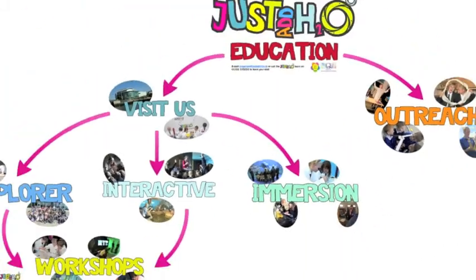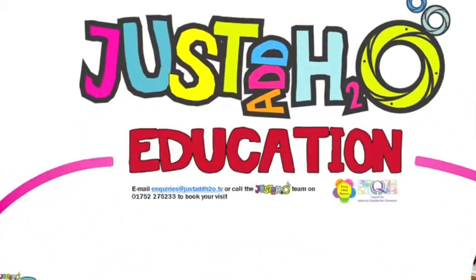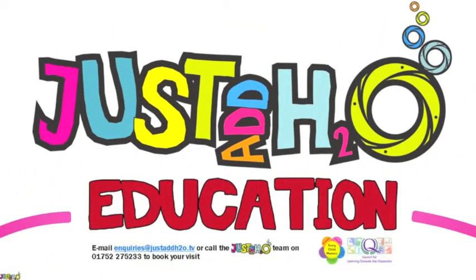To select a program, please speak to a member of our team who will be able to give you further details. All sessions must be booked in advance, and on visits you will be provided with bag storage and a space indoors for lunch. We look forward to seeing you, and remember — amazing things happen when you just add H2O.